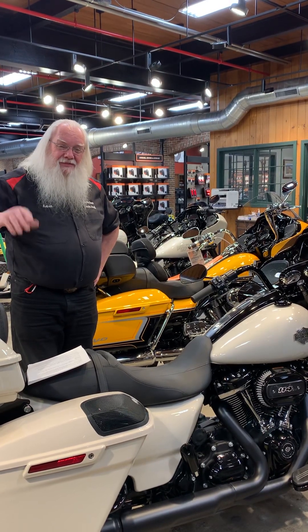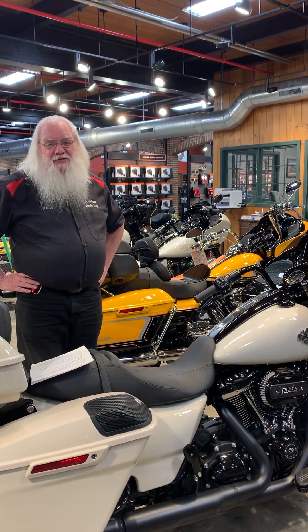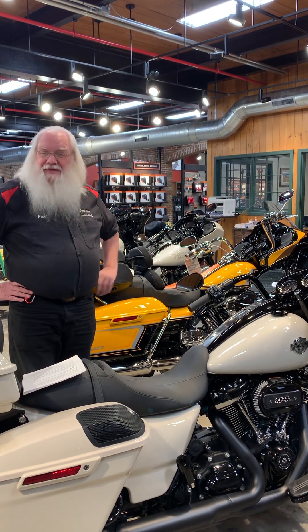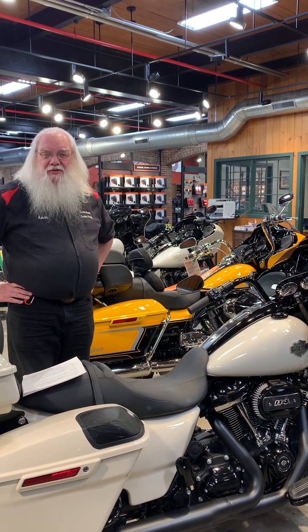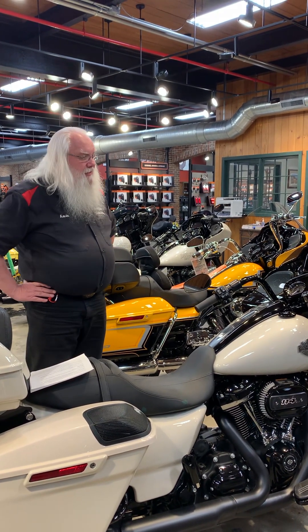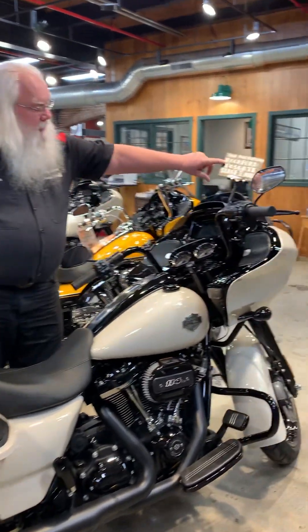Hey, how you doing? It's Kevin here at Russell's Ocean State. We've had a little bit of a cold snap, so I got my winter fur on today. We're here to talk to you about the Rockford Fosgate audio.